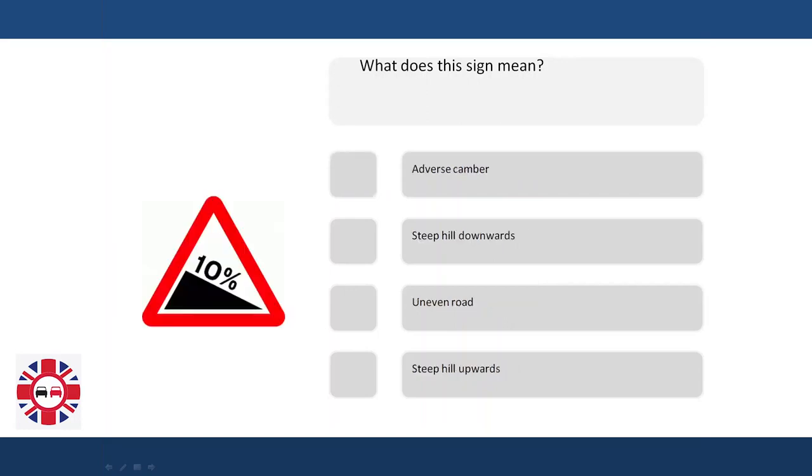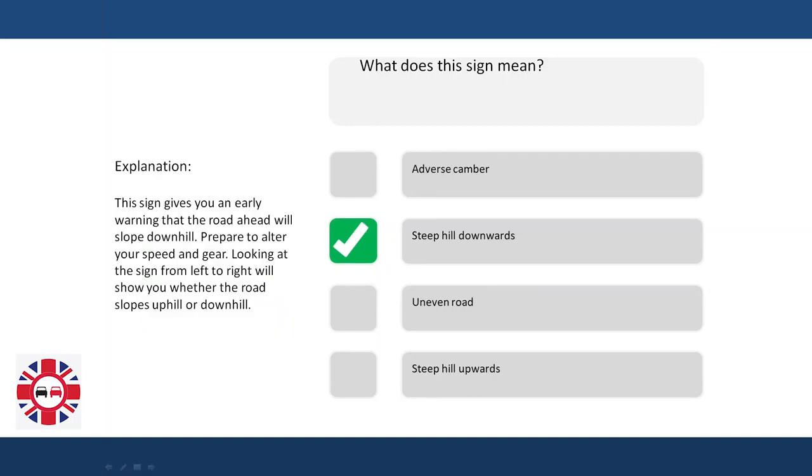What does a sign mean? Adverse camber? Steep downwards? Uneven road? Steep upwards? Explanation: This sign gives you an early warning that the road ahead will slope downhill. Prepare to alter your speed and gear. Looking at the sign from left to right will show you whether the road slopes uphill or downhill.